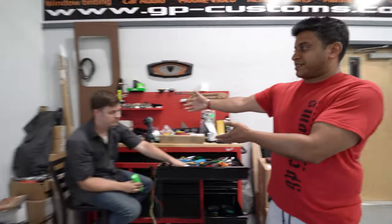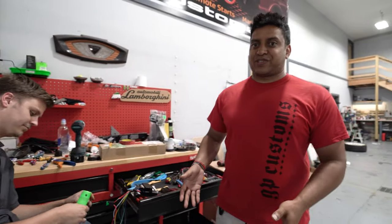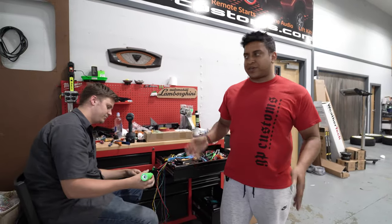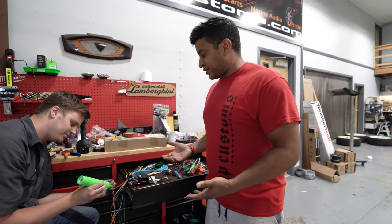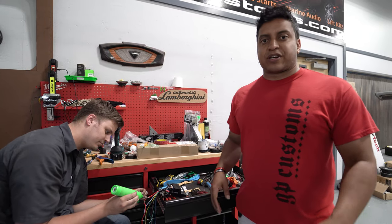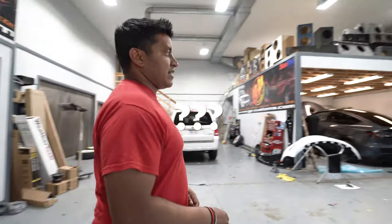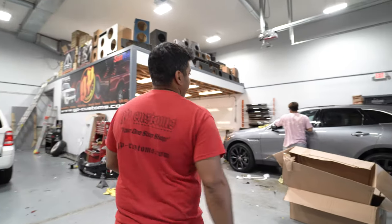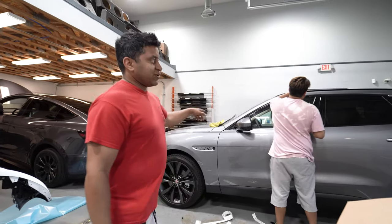In our main bay we have Keegan, a remote start specialist. I don't know how many remote starts this guy does — probably at least 10 a week. He is soldering up, making everything look super pretty, doing a remote start for this 2008 Ford Edge — or Escape, whatever, they're all the same. We also got Mr. Miguel doing a de-chrome on this brand new Jaguar F-Pace.